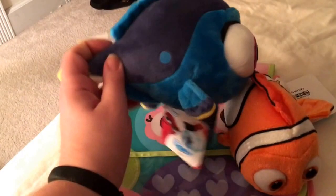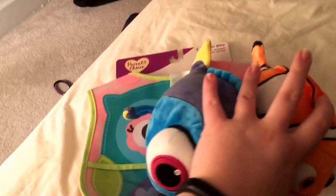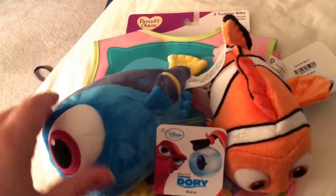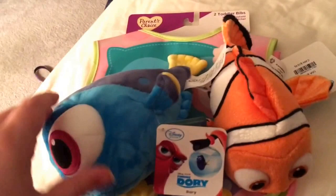So anyways, that's our quick haul for tonight. I hope you enjoyed! We'll be back soon with some more videos, so subscribe and follow us. Comment down below — who's your favorite, Nemo or baby Dory? Which one do you think is cuter? If you've seen Finding Dory, share with us — we'd love to learn more about you. Thanks for watching!